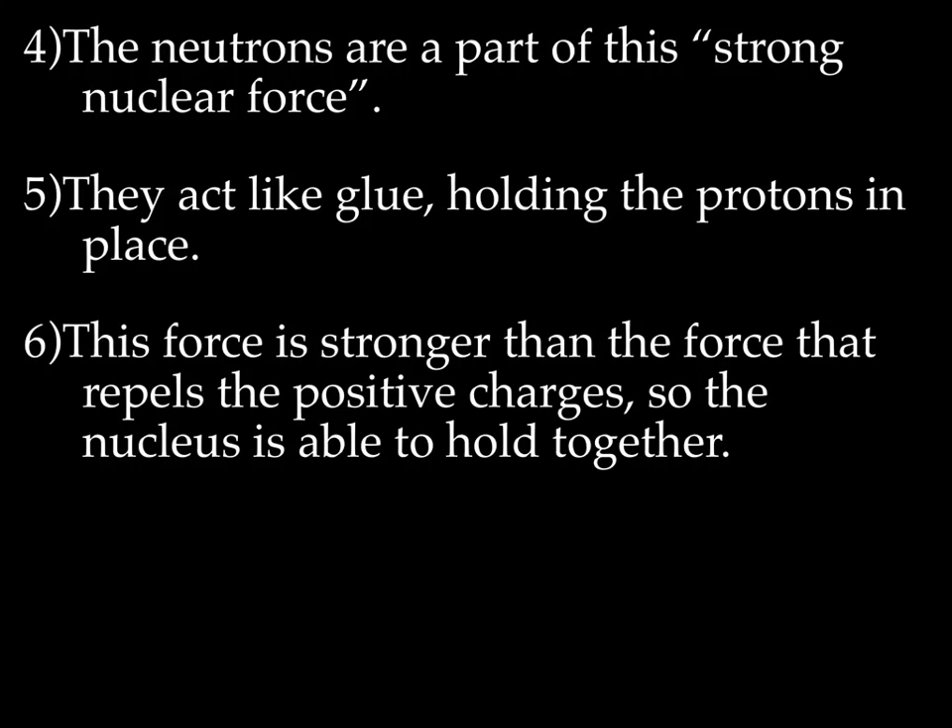So what is the strong nuclear force? The neutrons are a big part of this. They act kind of like glue — not perfectly, but they're kind of like glue holding the protons in place. They're packed in there with the protons, and you can think of them as almost sticking them together. As the protons are trying to pull apart from each other, the neutrons are holding them in place. This strong nuclear force is stronger than the force that repels the positive charges, and that allows the nucleus to hold together.